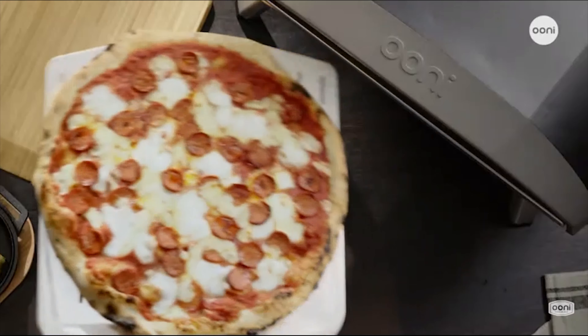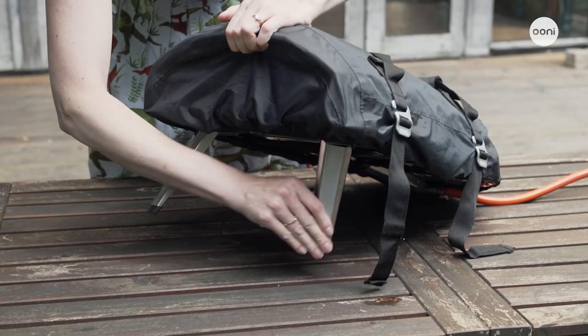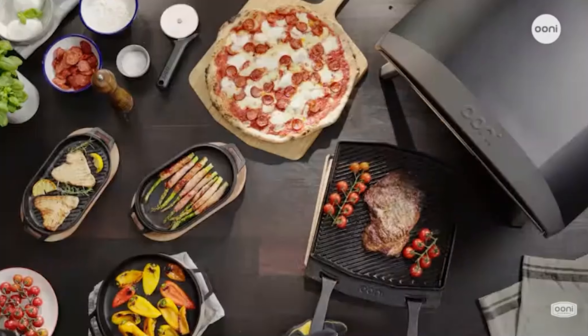Having said that, this is part of the design and advantage of the Coder 12 — it's small and meant to be highly portable, easy to set up, and quick to get cooking all your favourite pizzas. And the Coder 12 achieves this beautifully.